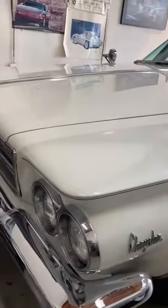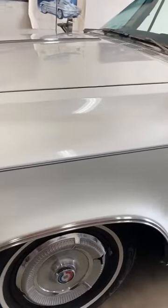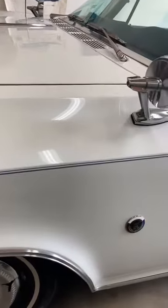1964 Chrysler 300K convertible, white with light blue interior, beautiful paint. All original glass, the factory remote mirror with the K emblems — all are cloisonne. All the glass is excellent.